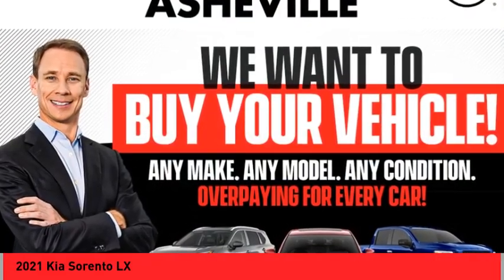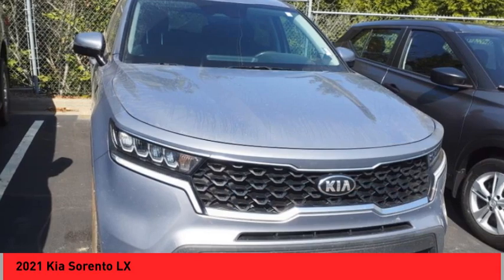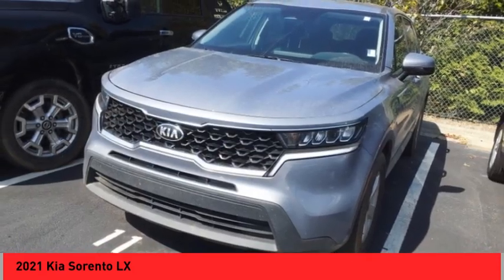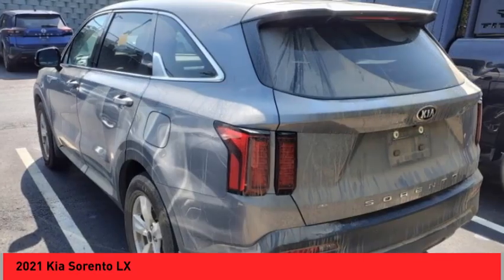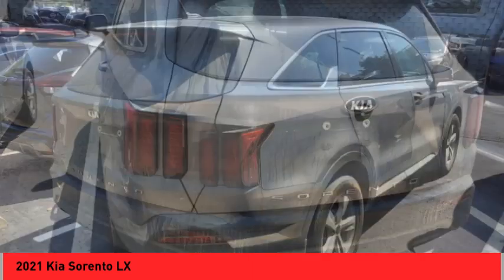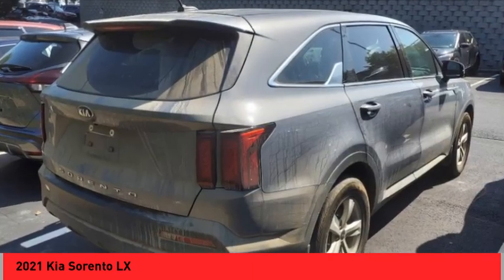Looking for the right vehicle? Check out the 2021 Sorento. The Kia Sorento is a comfortable riding, powerful, compact SUV loaded with impressive standard features. Take one look at its stylish, sleek design and you'll want to cross over to a Sorento.